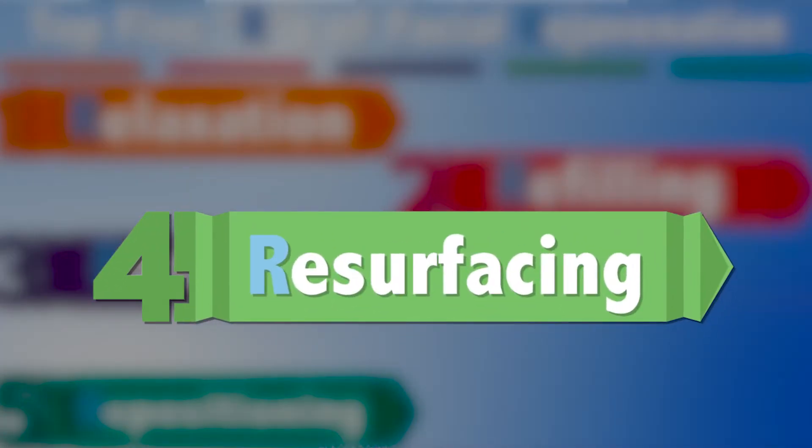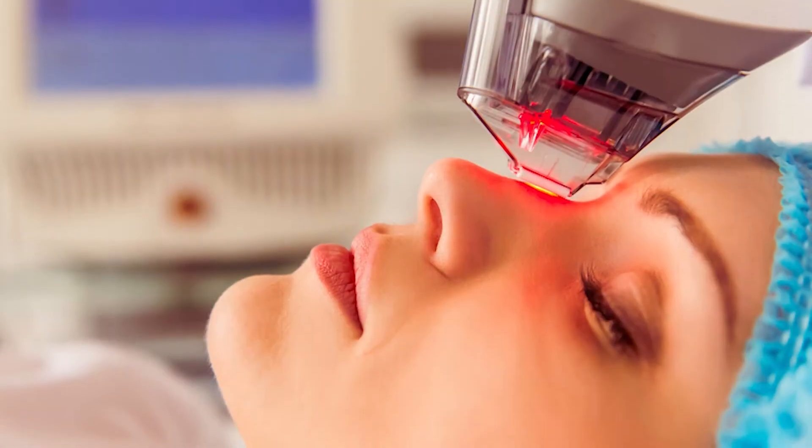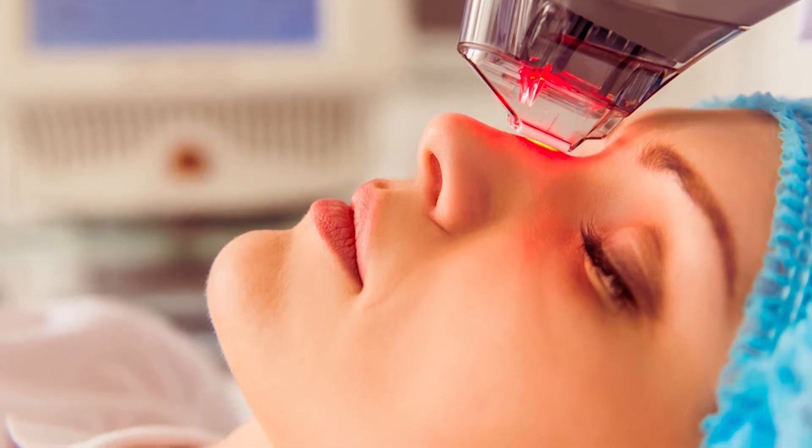The next R is resurfacing. We resurface our skin to improve the texture, tone, and color. We can do this with product, chemical peels, or lasers. Results correlate with how much energy you get into the skin — if you need a lot of result, you'll be imparting a lot of energy, which of course takes more downtime. But the results of the new lasers are spectacular.